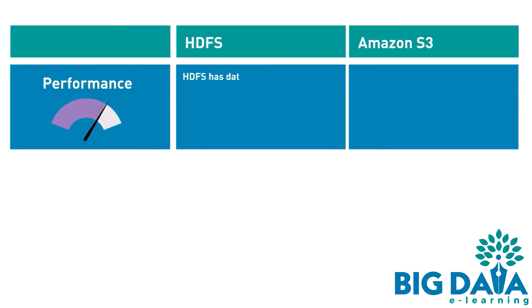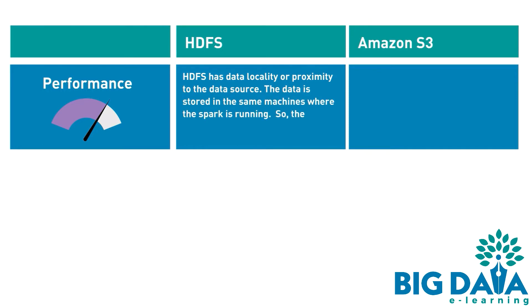HDFS has data locality, or proximity to the data source. The data is stored in the same machine where Spark is running, so the data is processed locally, which provides much better performance.